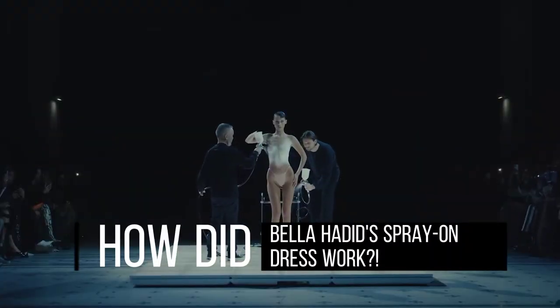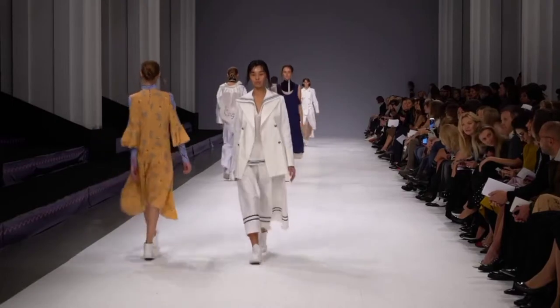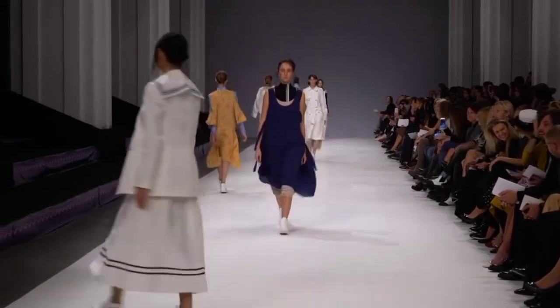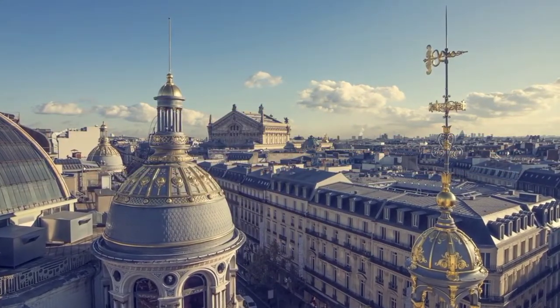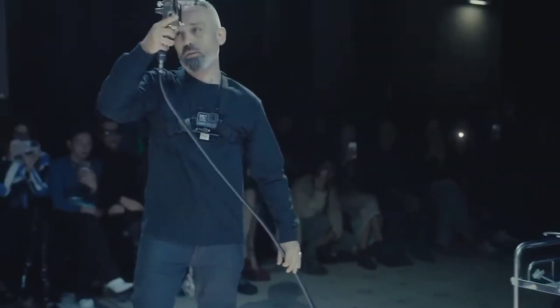How did Bella Hadid's spray-on dress work? Bella Hadid recently stole the show at the 2022 Paris Fashion Week. Hadid was dressed by Fabrican's spray-on fabric during the Coperni fashion show in Paris. In this video, we take a look at her look on the runway and explain the science behind her spray-on dress.